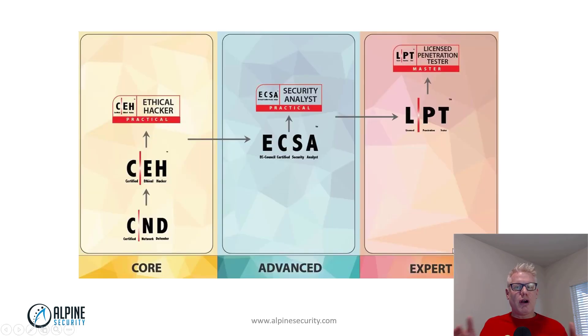This is the overarching progression. On the left there's the core — the core penetration testing certifications according to EC Council. The advanced is where the ECSA comes into play, and on the far right is the LPT, or Licensed Penetration Tester. At Alpine Security we offer all these courses. We're one of the very few, if not the only, company in the United States that offers the Licensed Penetration Testing preparation course, which is the advanced penetration testing course from EC Council.